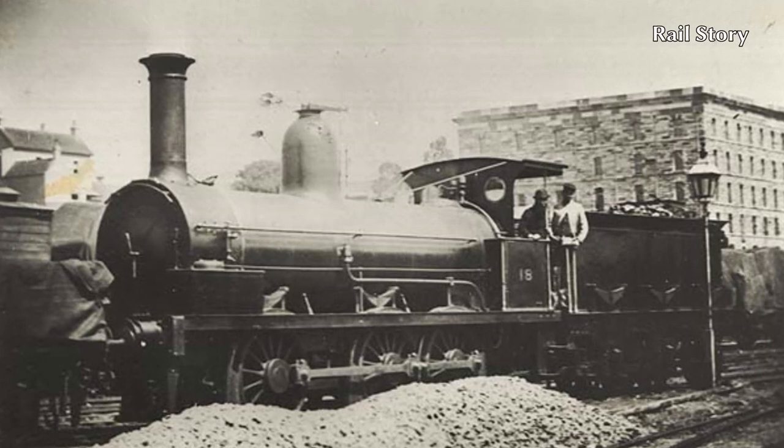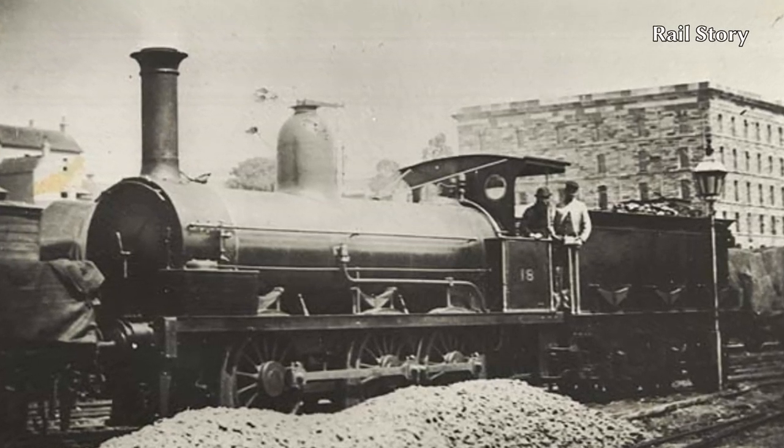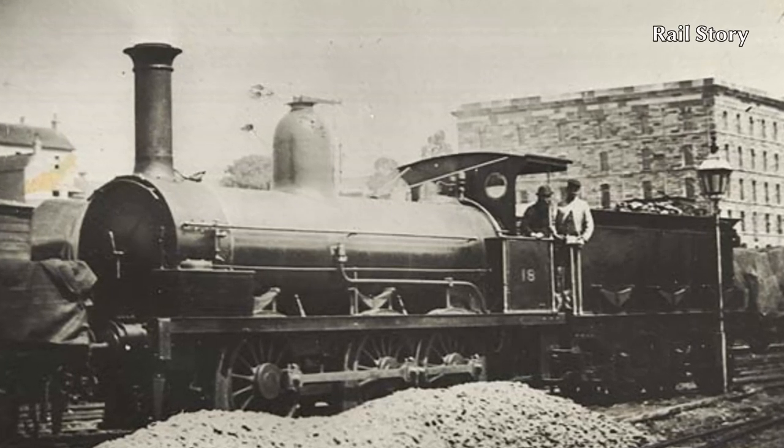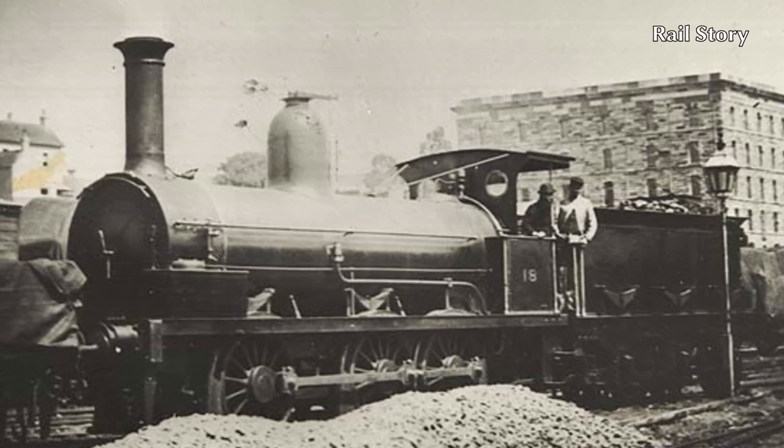Number 18 and her sister, Number 19, sailed for Australia in November 1865 on board the SS Sydney Dacre. She began working in New South Wales in September 1866.